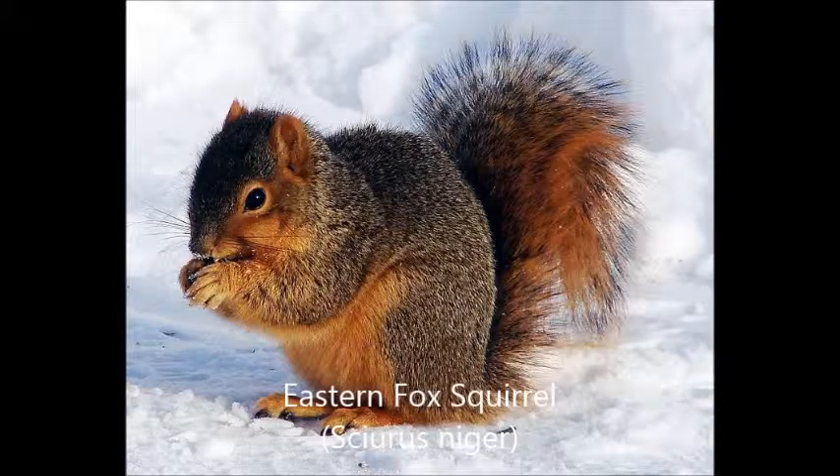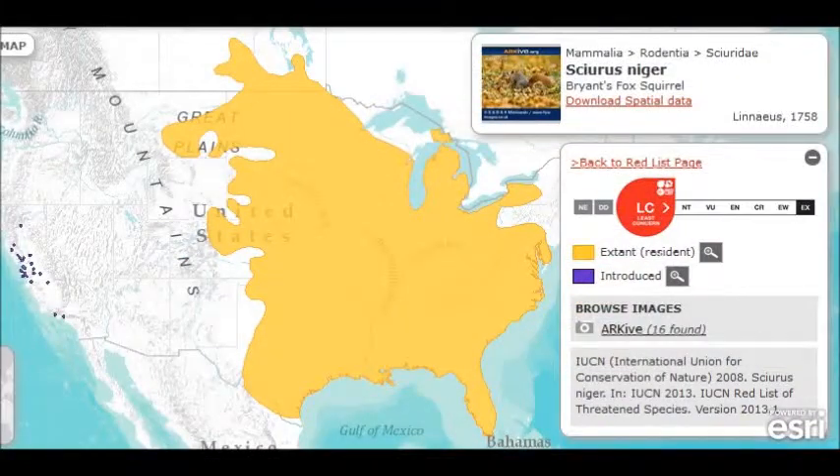The eastern fox squirrel, Sciurus niger, is a rodent species found in most of the eastern and central US and southeastern Canada. They have also been introduced to the west. Eastern fox squirrels can be distinguished from eastern gray squirrels by their larger size, shorter ears, and yellowish highlights.